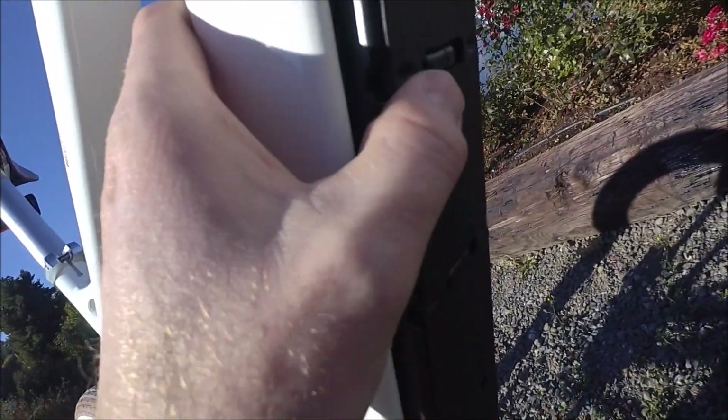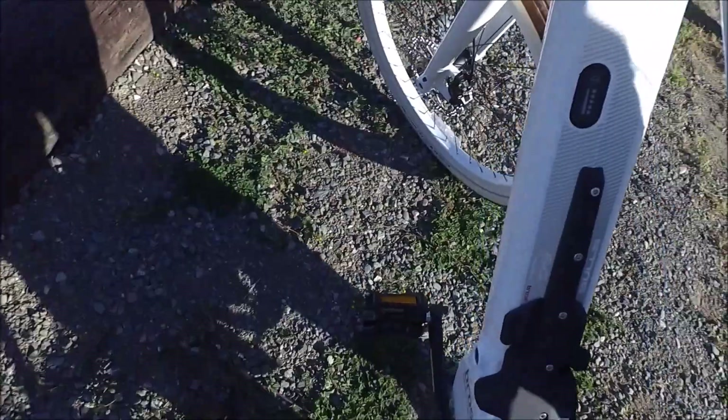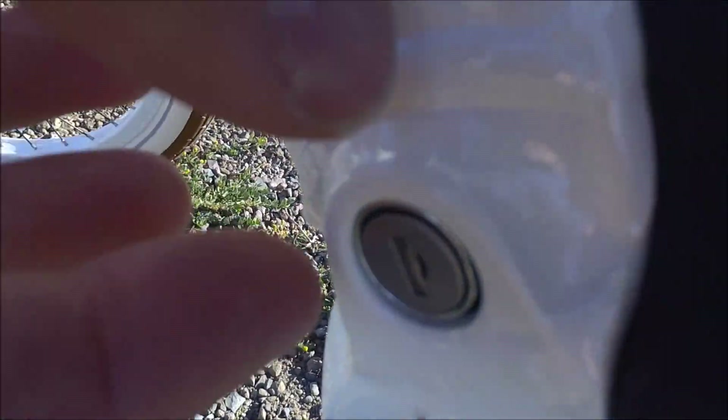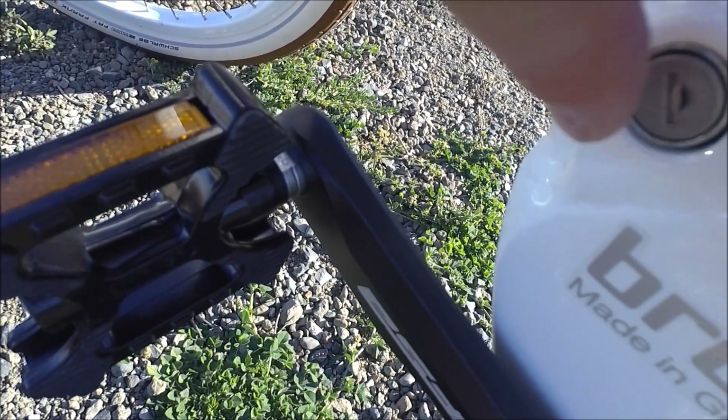We also have a battery from BMZ. It's integrated into the down tube here, but it is removable. There's a key that you put in on the other side. Once you put the key in to unlock it, make sure you either remove the key right away or just don't turn the pedals, because the pedals here could actually collide with the key and bend it.